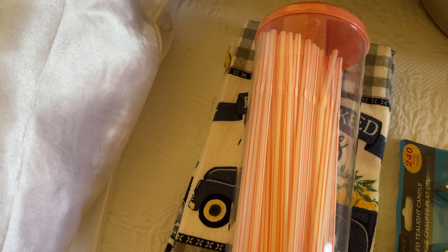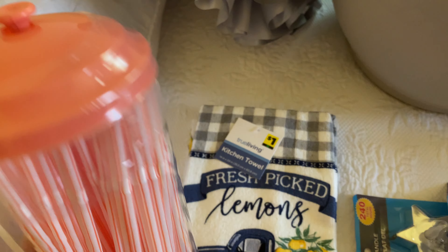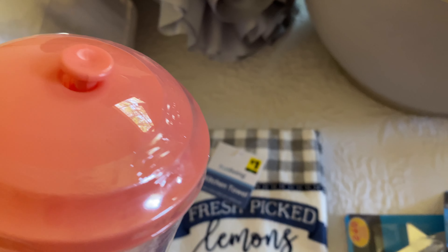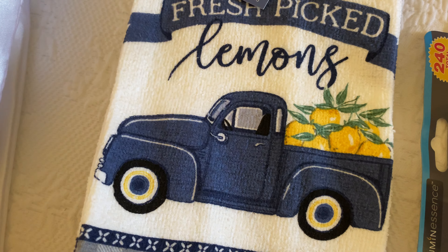This is going to start out with a Dollar General haul since I only got a few items and it's not worth doing a separate video. I normally would have passed on this but it grabbed my attention. We don't use straws a whole lot but it's kind of a nice thing to have on hand, and I like the idea that it pulls up. They had blue and green but this one — I don't want to call it coral or peach — is the one I liked best.